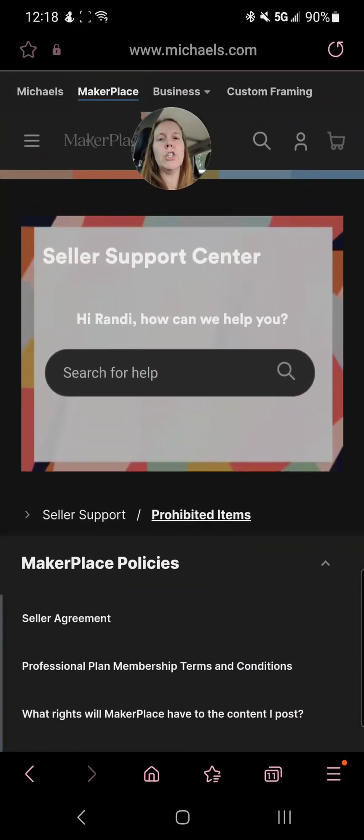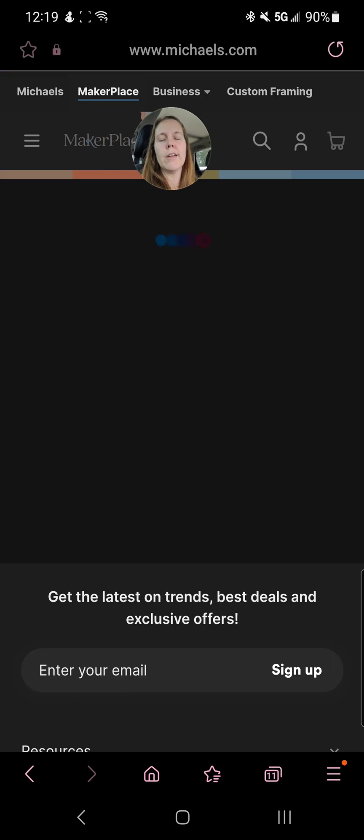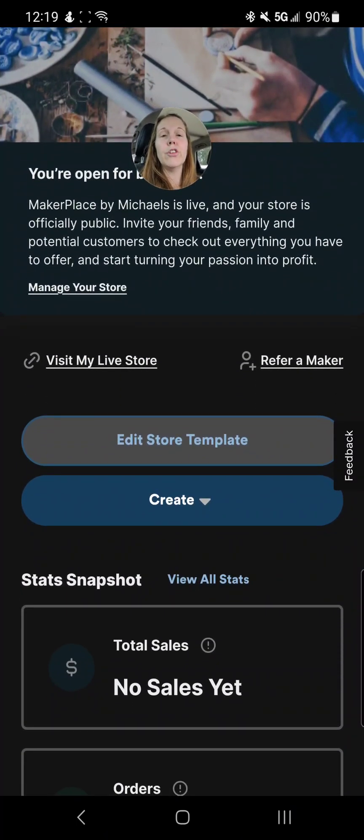I also had somebody send me a question — they were having issues when putting their products in, where they couldn't get the variations to work quite right. When they had two variations, like say you're selling a magnet available in pink, red, blue, green, and also in a heart shape or a star shape, it was showing every combination — red star, red heart, red moon, blue star, blue heart, blue moon — just a huge line of items. I tried it out and it did the same thing to me. I didn't have any products with two or more variations before, but I went ahead and put one in and it did the same thing.